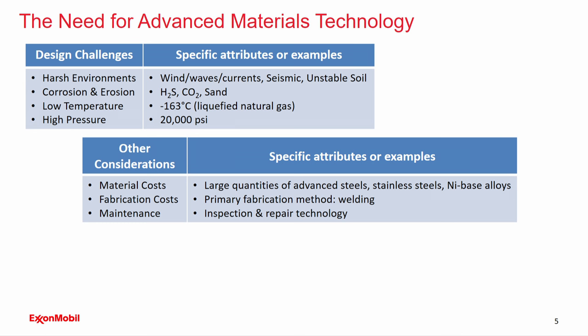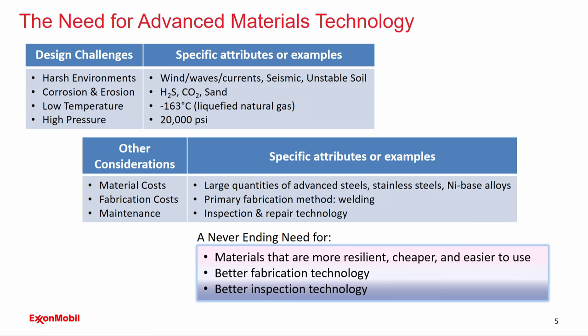A few other considerations: material costs, fabrication costs, and maintenance. The oil and gas industry uses large quantities of advanced steels, nickel-based alloys, and stainless steels. The primary fabrication technique is welding, and it requires a lot of attention to detail to produce reliable infrastructure. Inspection and repair technology also play a big part in our maintenance needs. The overarching message is that for the oil and gas industry, we have a never-ending need for materials that are more resilient, cheaper, and easier to use — along with allied fabrication and inspection technologies.